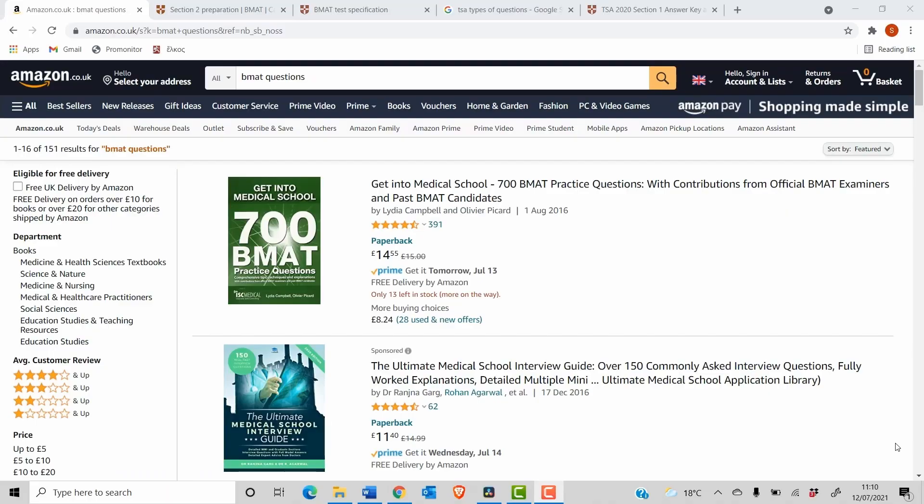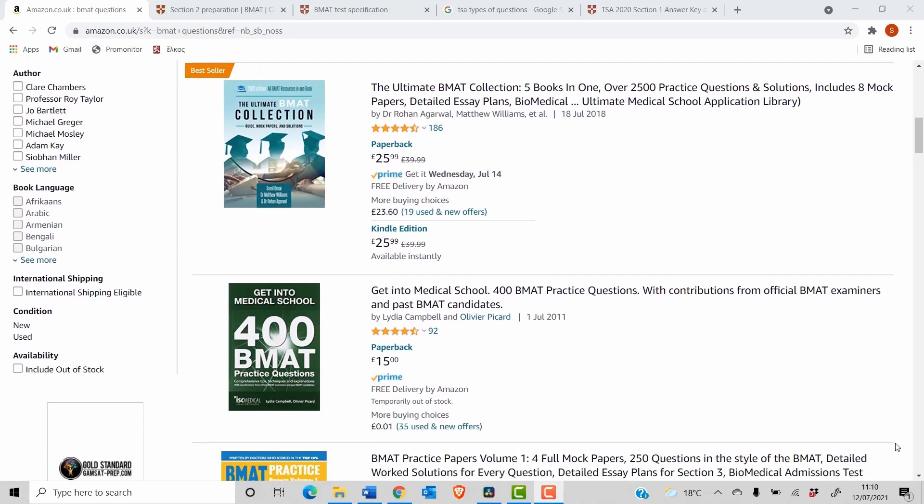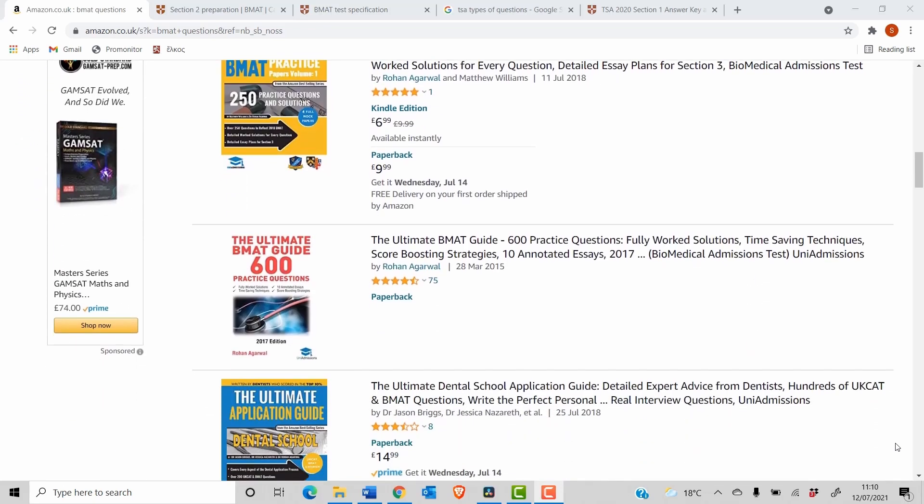One option is buying books or finding online collections of mock questions that aren't from official previous years. This lets you save the actual official past papers for later. The benefit of some practice books — for the TSA for example — is they're split into sections by question type, so if you find one type hard you can blitz through just those pages targeting that specific area, rather than past papers which have everything mixed together, which is less useful for actually learning.